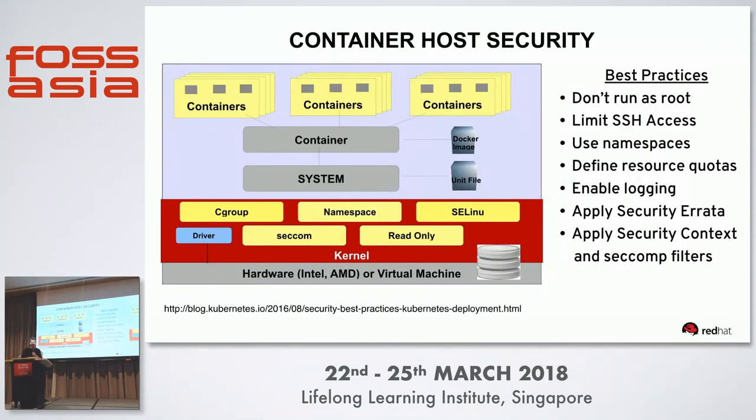Best practices around host security: don't run as root, limit SSH access, use namespaces for the reasons mentioned, define resource quotas, enable logging, apply security errata to both the host and the container, and leverage seccomp filters.